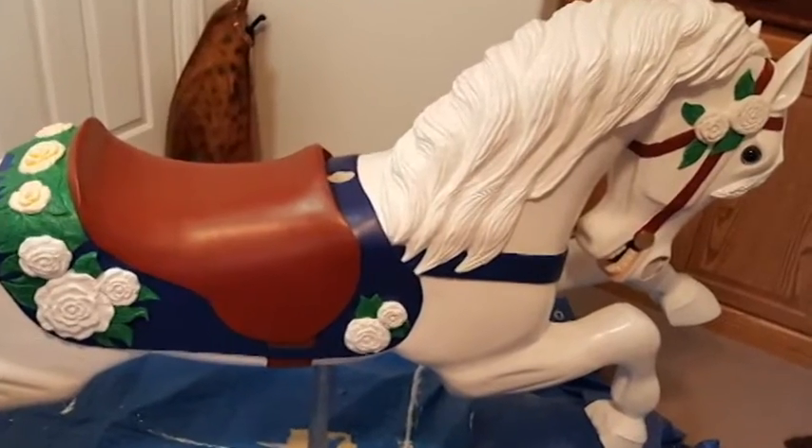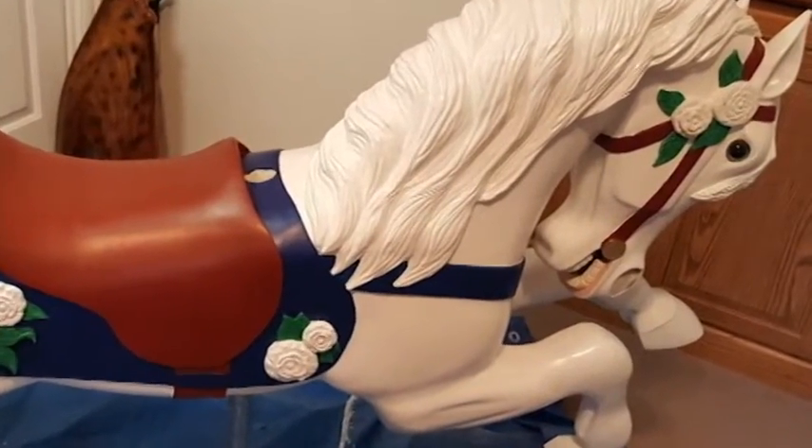Carousel animals and in particular horses are a favorite in this shop. And this horse here is about to become a favorite Christmas gift of all time for Donna Edsel's granddaughter.